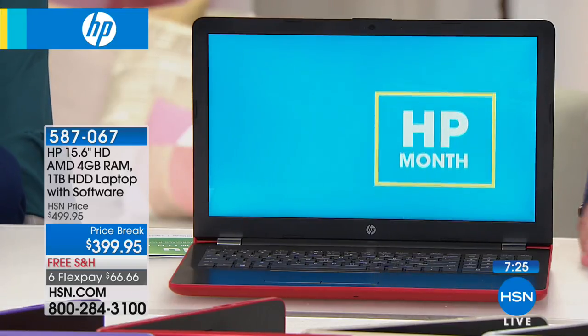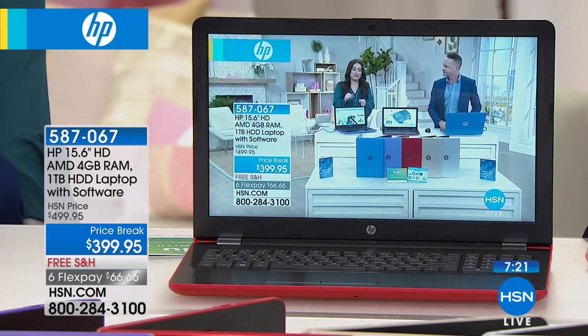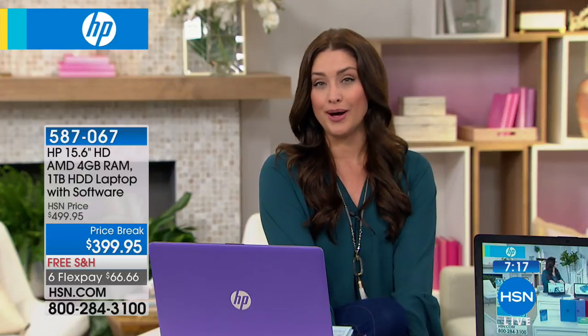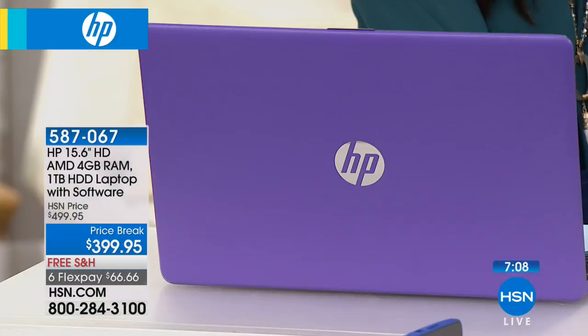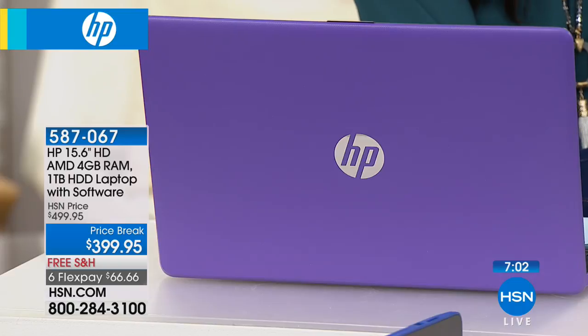We want the best experience possible from the number one name, HP. It's HP month at HSN, and we wait for this incredible laptop value every year. We're down to fewer than 1,000 of these. The purple is nearly gone — less than 100 left for that color. If you love purple — color of 2018 — go for it.